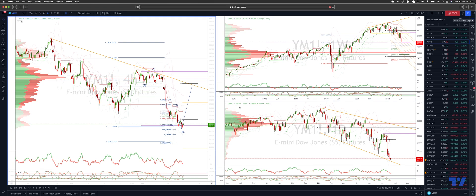Welcome traders to another Tickmill trading update with me Patrick Munley. We want to update the Dow Jones view here using the E-mini futures contract. Last time out, we were looking for a fifth wave extension down into the target zone of 29,830.